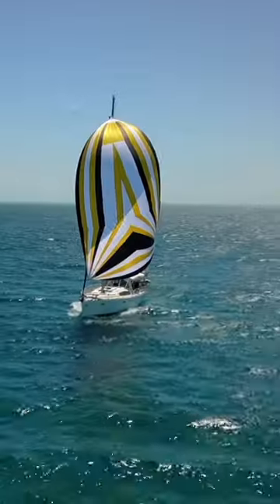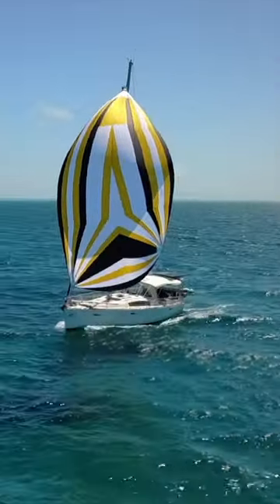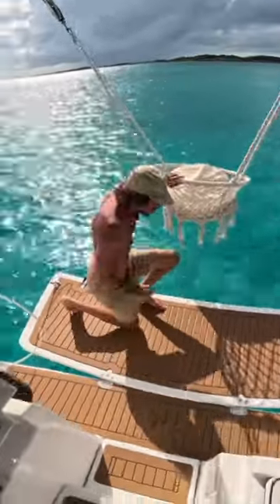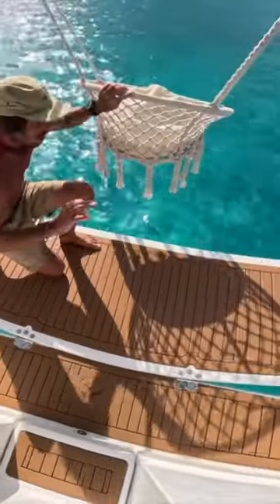Welcome aboard Zephyr, the boat that got a growth spurt. James worked his magic on the transom, making our Beneteau Oceanus 43 a bit longer — because you know, in boat terms, bigger is practically a nautical law.